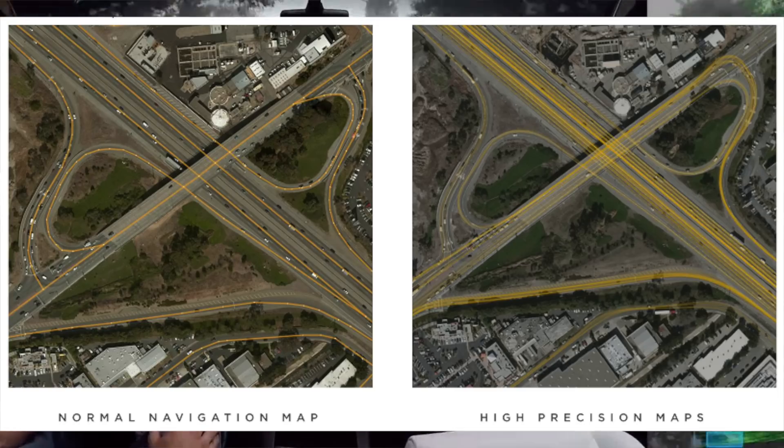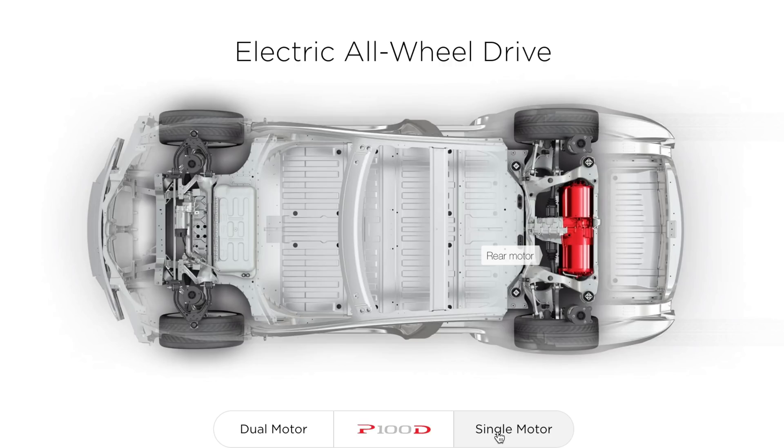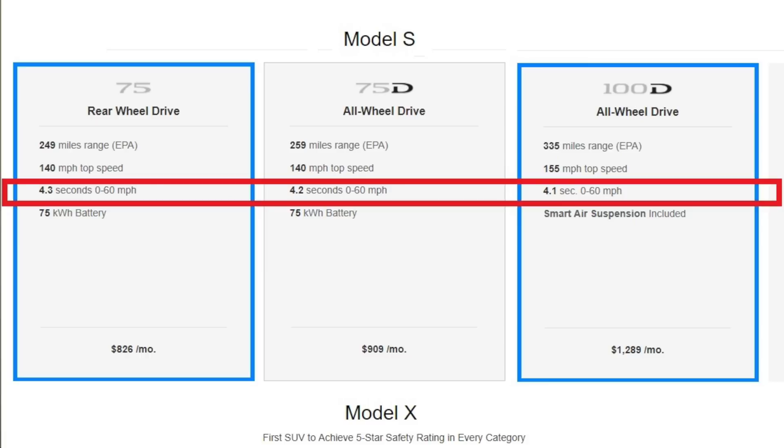It's going to be interesting to see how they settle this all out and how it works with the high-precision mapping they're doing with the Autopilot hardware. On July 1st they changed the configuration for new Tesla orders, and now the single motor Teslas are almost as fast as the dual motor ones. For example, the Model S 75 went from 5.5 seconds 0-60 down to 4.3 — over a second faster. On the dual motor 75D it went from 5.2 down to 4.2.